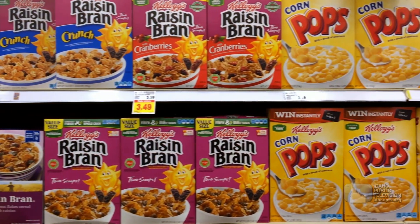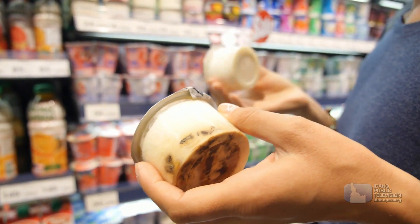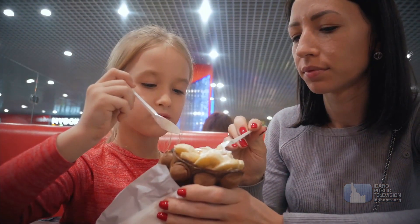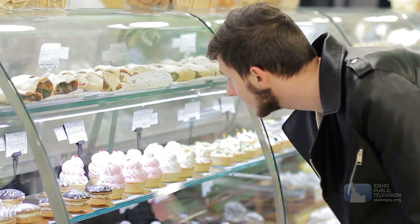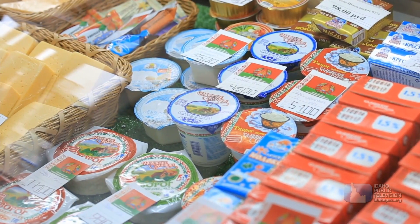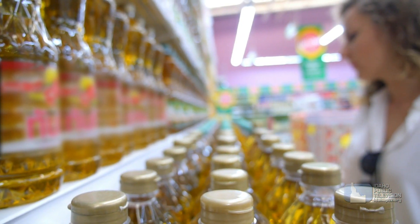My name is Catherine Cantley, and I'm a food scientist. Food science is the study of food — how it's made, its ingredients, how it acts in the human body, and how we like it or dislike it. Food scientists help create new taste combinations, develop new food products, and make our food choices healthier and safer.